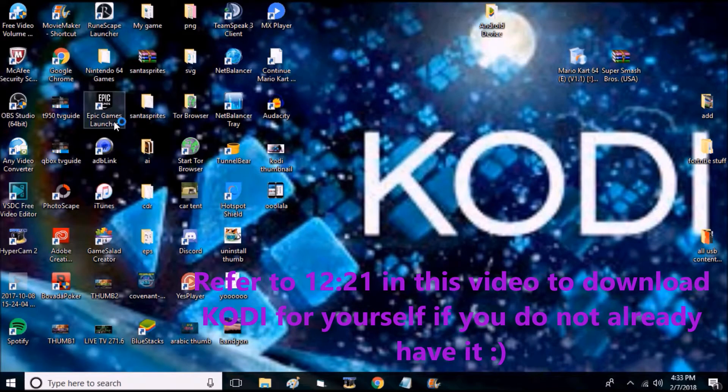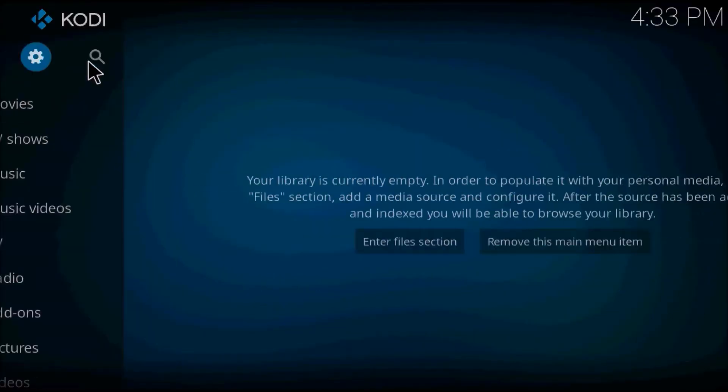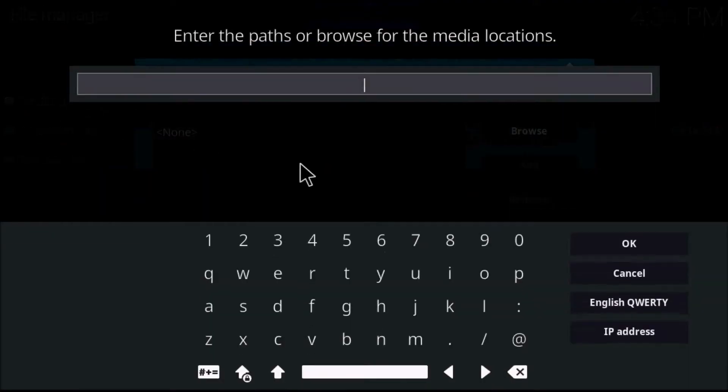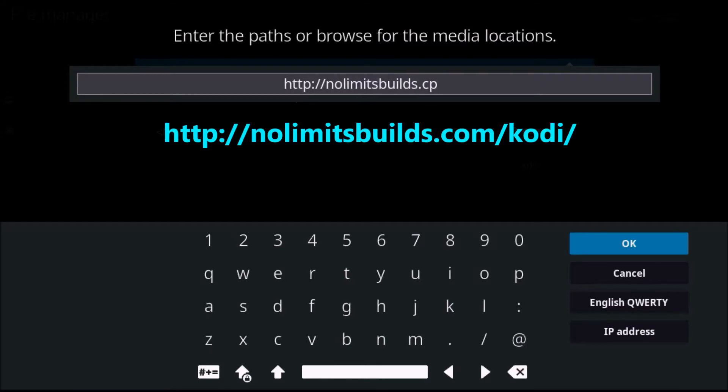First thing you want to do is launch Kodi. If you do not yet have it downloaded, go to the very end of the video. Click into Settings, File Manager, Add Source, and add your link. The link will be in the description and also up on the screen — you have to type it in exactly as shown.